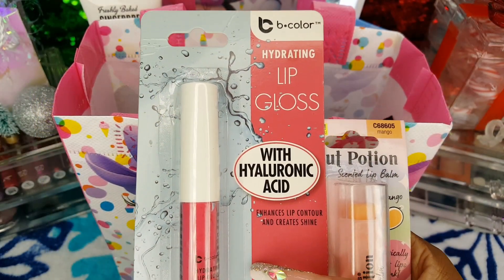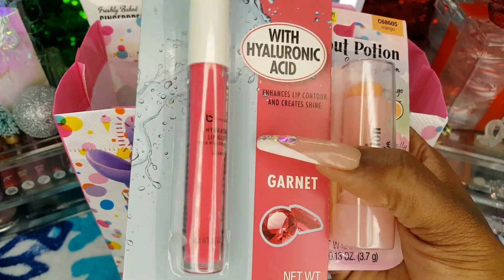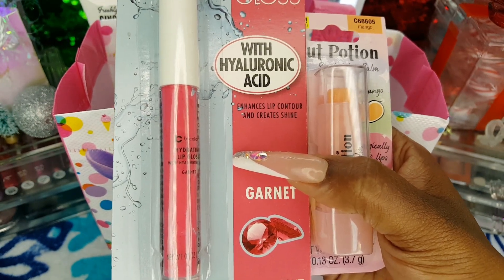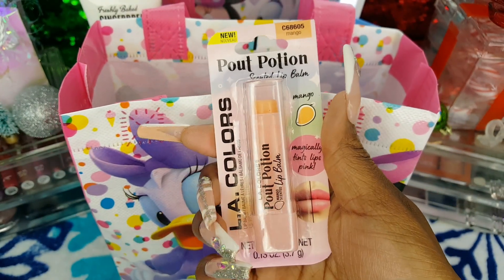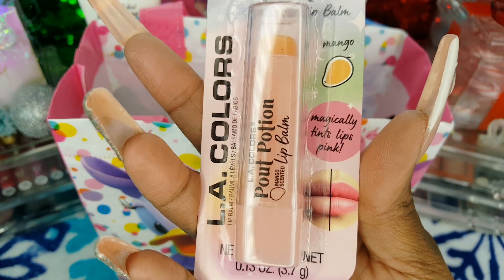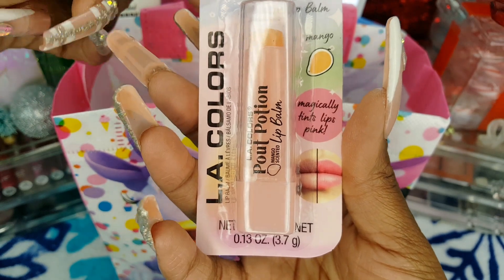More Dollar Tree goodies — I also got the B Color hydrating lip gloss with hyaluronic acid in the shade Garnet. It is a really pretty hot pink and it's supposed to enhance lip contour and give your lips a nice shine — I'll be the judge of that. And then I also got the new LA Colors Pout Potion Scented Lip Balm in Mango, and it magically tints lips pink, so I'm eager to try that out as well.